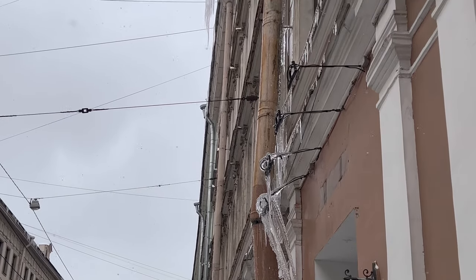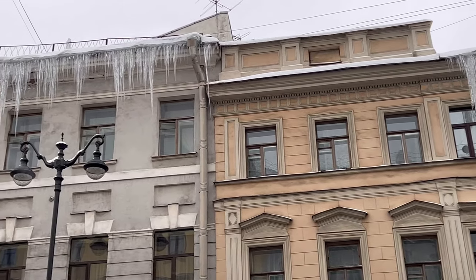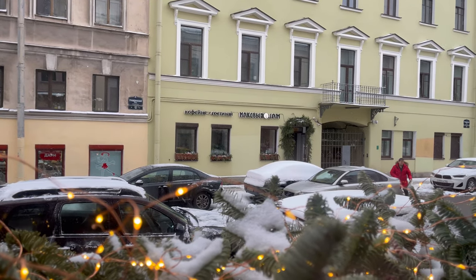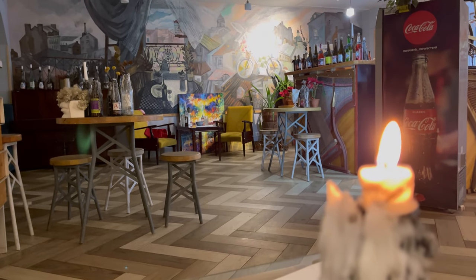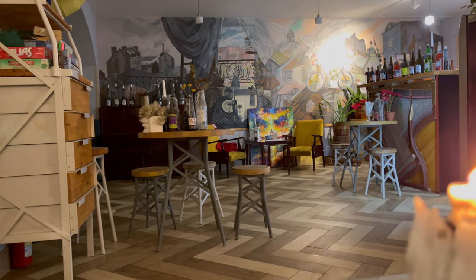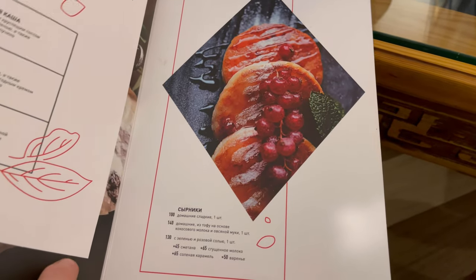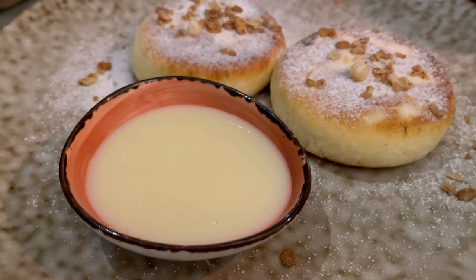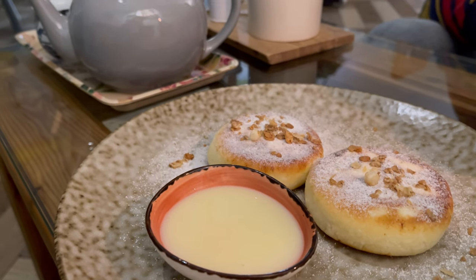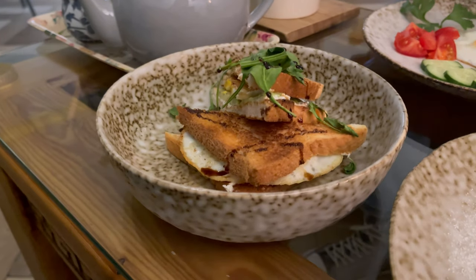Look at those huge icicles — they scare me. It's really scary that they could fall on your head. They are on almost all houses in St. Petersburg. We decided to go to a small cozy cafe with round-the-clock breakfasts. The interior is very unusual and artistic. Already in the afternoon you can feel the romantic atmosphere here — candles are placed around and there are many paintings. The menu is quite varied, but I decided to order Russian cheesecakes, which are called syrniki in Russia, because I haven't eaten them for a long time. Here they are made from tofu and it's really very delicious. You can have breakfast here at night — order cheese and egg sandwiches or scrambled eggs.